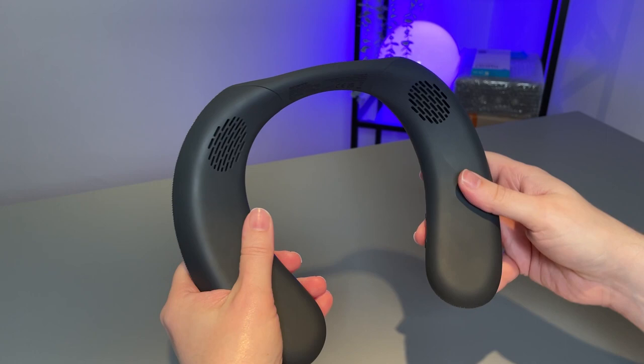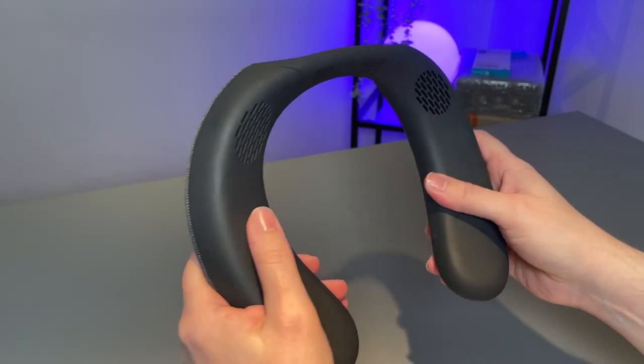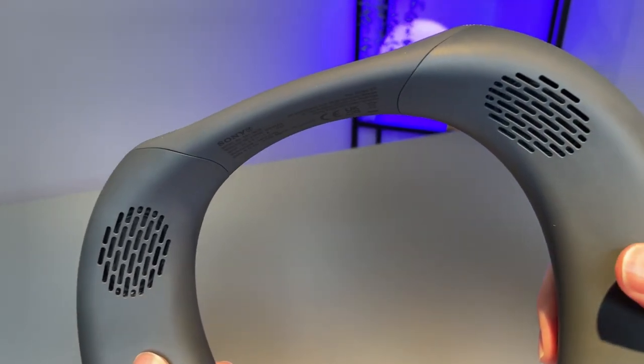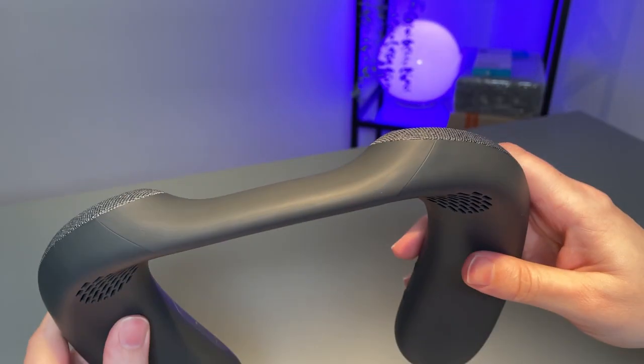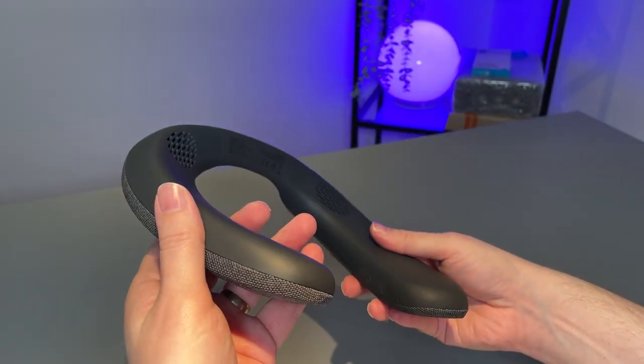For those of you that use the Oculus Quest 2 or the Quest Pro, I'd be interested in hearing your thoughts about whether you feel it's worth upgrading the audio experience with those headsets. I haven't used them myself so I can't really comment, but as long as they have Bluetooth functionality — which I think they do — you could still go for something like this if you want that boost.